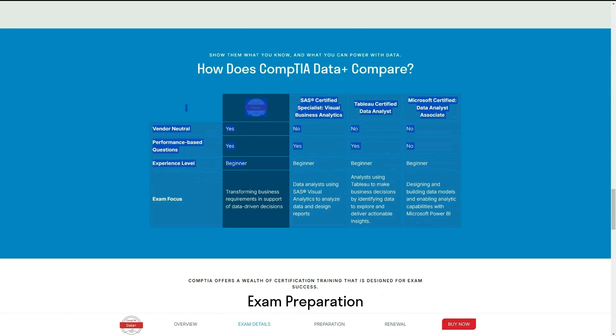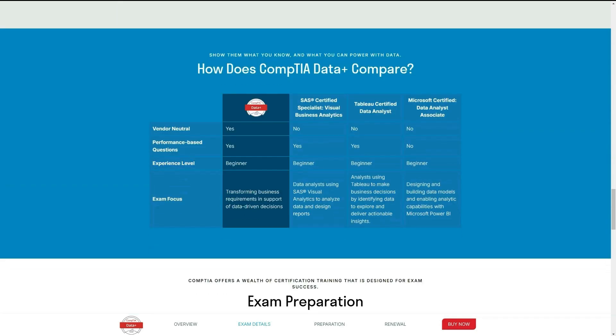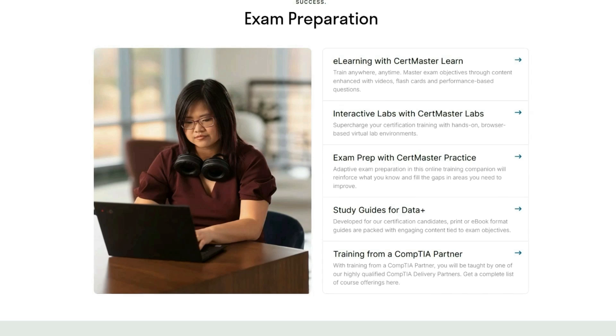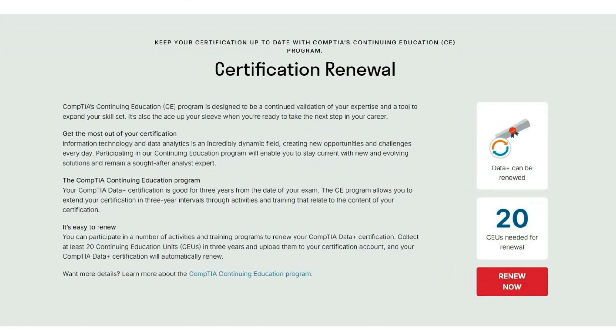It is a bit pricier than the other options, so I'd only recommend it if you're actually ready. The other options are better if you're not completely sure you're ready, and you don't want to pay multiple times because it gets expensive. The experience level listed is beginner, so even if they ask for some experience, they do list it as a beginner certification. The training can be expensive if you buy their packages, so check out free resources online. For renewal, every three years you complete a learning course earning 20 of their points, which makes you eligible for renewal — you don't need to take it again.